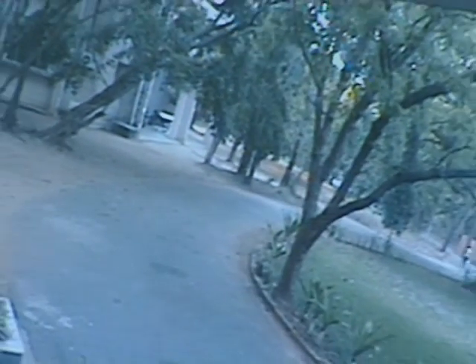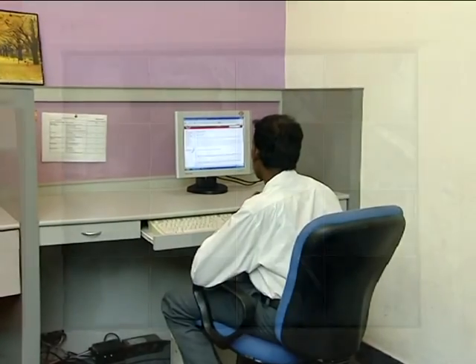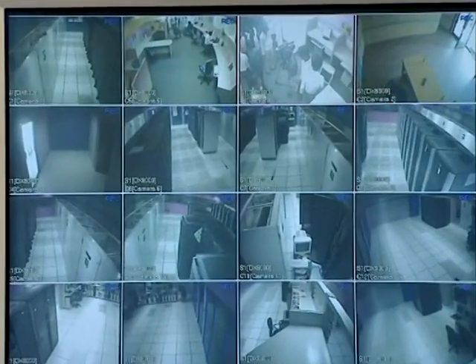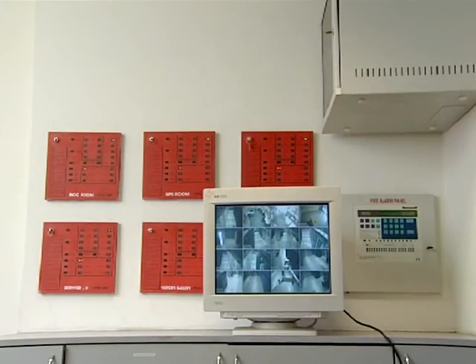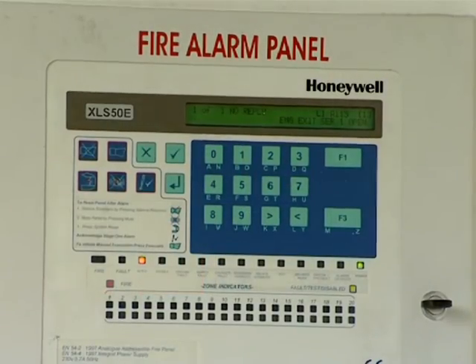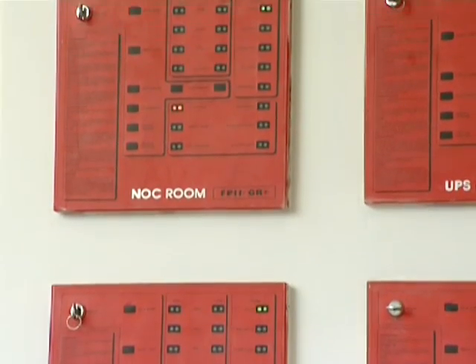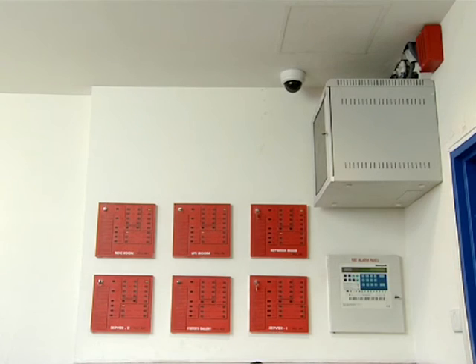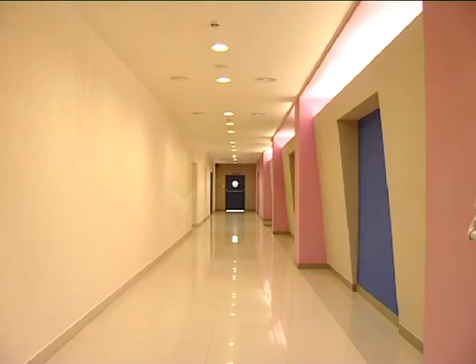The access control and security system with dedicated software and hardware helps in monitoring, controlling, storing and recalling data for access management. Another important feature of the BMS is the automatic fire detection and alarm system, which consists of several fire detectors placed in all areas of the building.